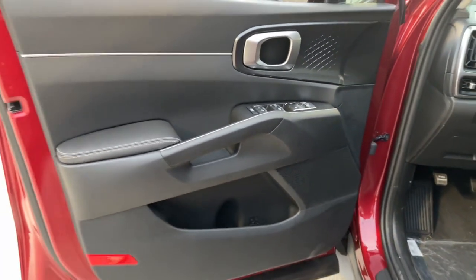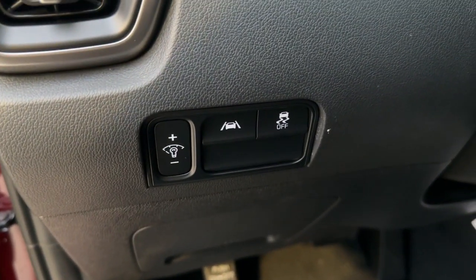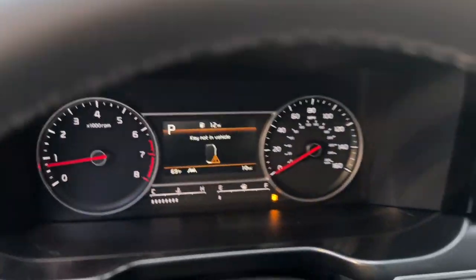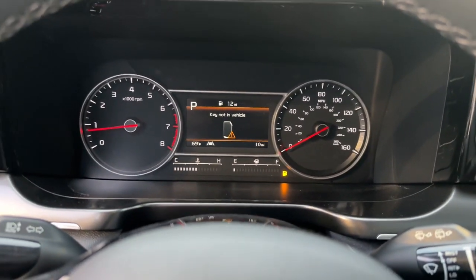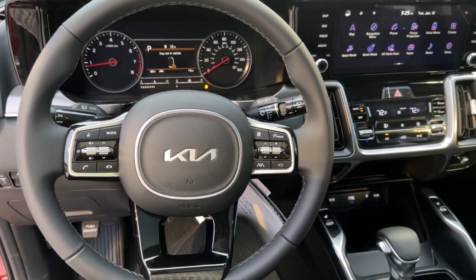These are just some of the great options this vehicle comes with: panoramic roof, keyless entry, navigation system, heated mirrors, lane-keeping assist, remote engine start, keyless start, satellite radio, fog lamps, and backup camera.